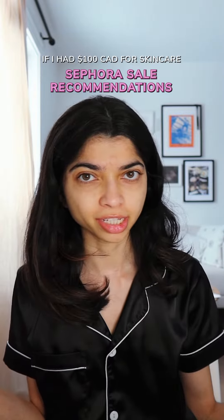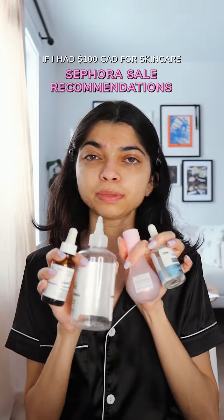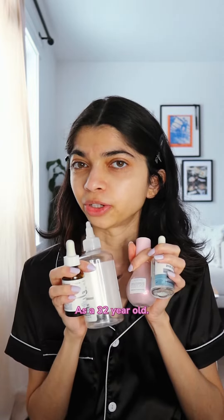If I only had to spend $100 in the Sephora sale for skincare, these are the products I would absolutely prioritize as a 32-year-old.